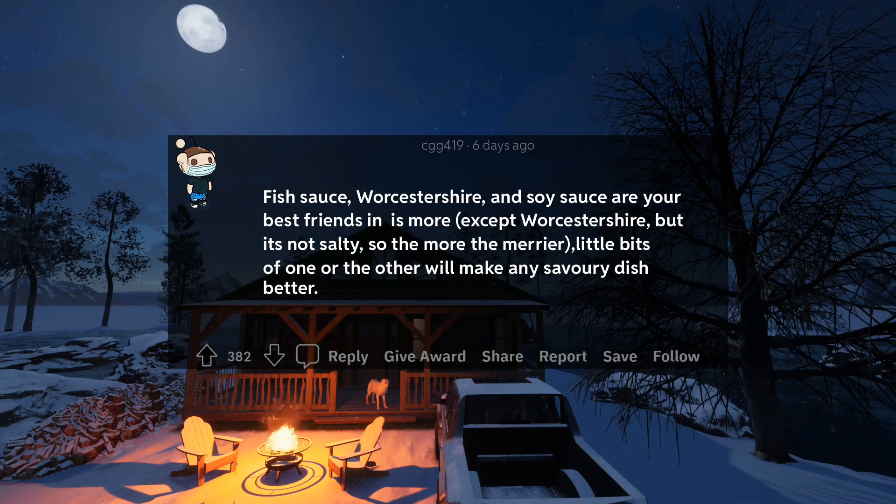15. Fish sauce, Worcestershire, and soy sauce are your best friends. Except Worcestershire is not salty, so the more the merrier. Little bits of one or the other will make any savory dish better.